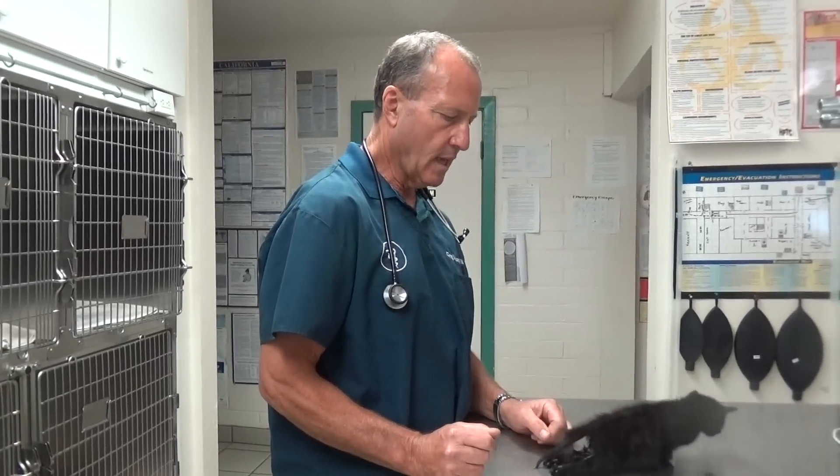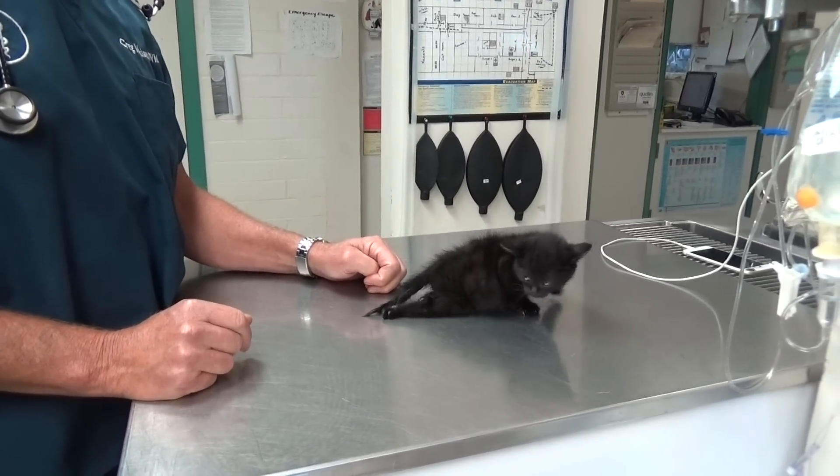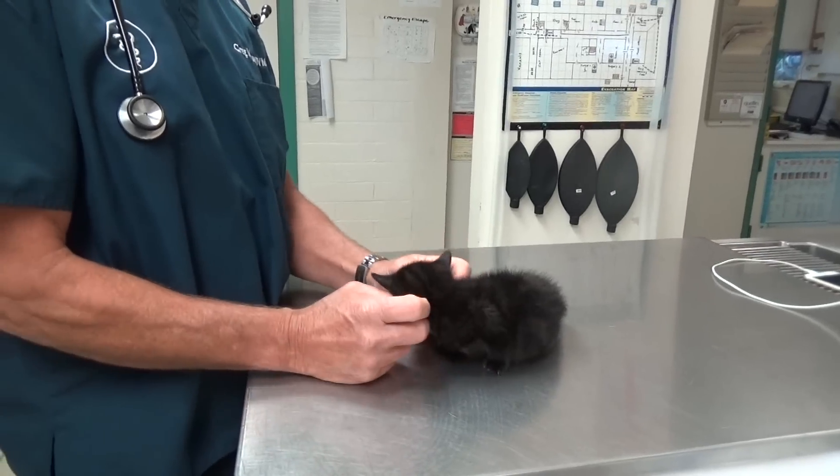This little kitty just came in, and you can see he's having a hard time moving his back legs.